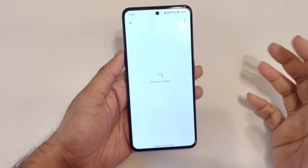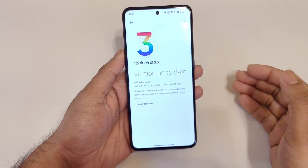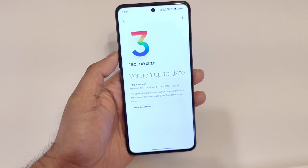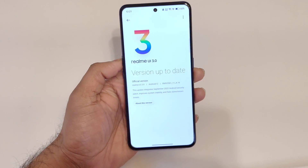Click on Done and then you just need to wait — maybe a couple of hours or maybe one day. Once you receive the update, you can download it successfully.